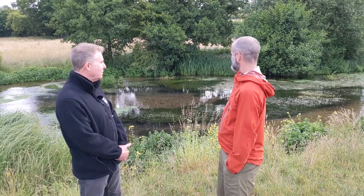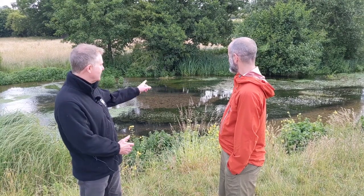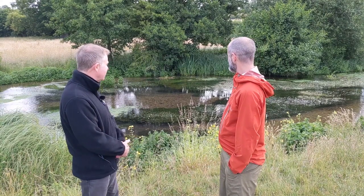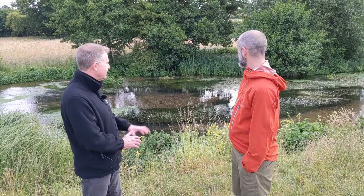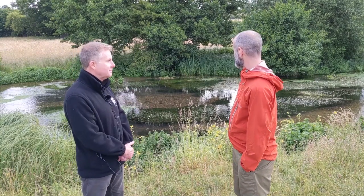We can see behind us all of the best bits of chalk river. It's full of water crowfoot, which is the white flower growing there. There are lots of channels where the water's flowing a little bit faster, creating bare sand and gravel which provides superb spawning grounds for things like brown trout. They dig their redds - their nests - into the gravel, so they need that. It's well oxygenated and at the moment there's plenty of flow here as well.